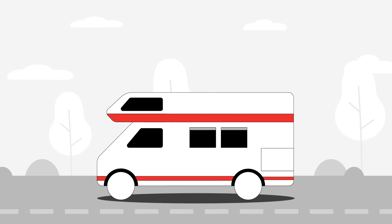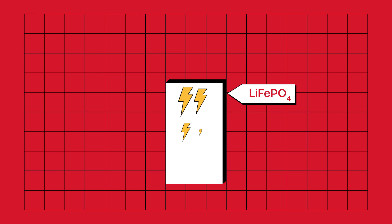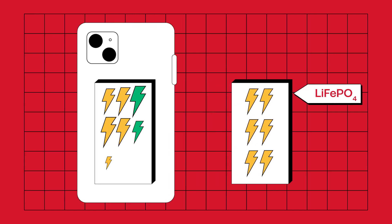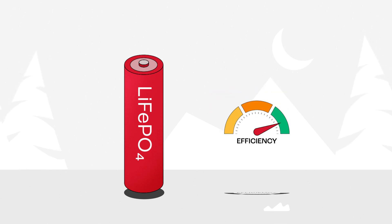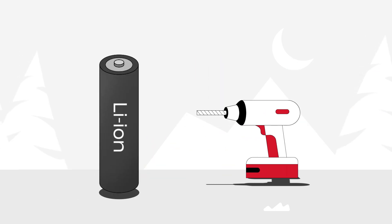Lithium-ion phosphate batteries also have some potential downsides to consider. One of them is that they don't store as much energy in a given amount of space compared to other types of batteries, like the ones in smartphones or tablets. Another disadvantage is that lithium-ion phosphate batteries don't work as well in very cold temperatures, so if you use them in cold weather, you have to be extra careful and use a special protection circuit board to keep them working optimally. Lastly, lithium-ion phosphate batteries don't perform as well when they have to provide a lot of power quickly, like in power tools such as cordless drills. So if you need a lot of power fast, other lithium-ion battery chemistries might be a better choice.